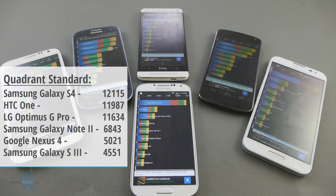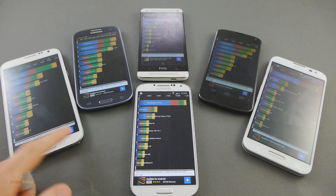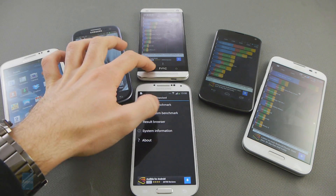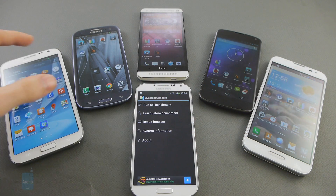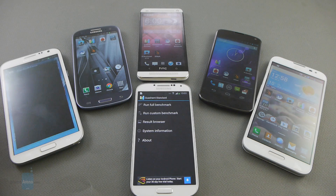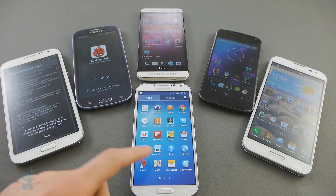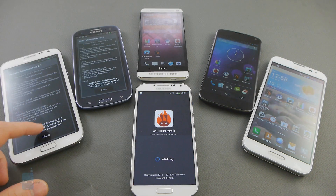And finally, the Galaxy S3 with 4,551 points. So the Galaxy S3 — that monster which destroyed all the benchmarks last year — is now actually the slowest device out of these six competitors. Next up, let's see what other apps we have prepared here for benchmarking. So next up, we're just gonna run Antutu benchmark.